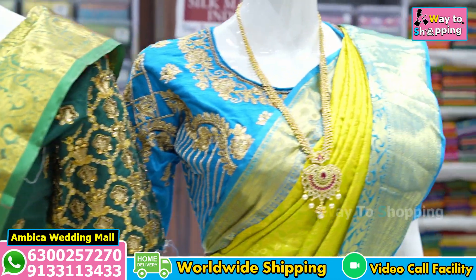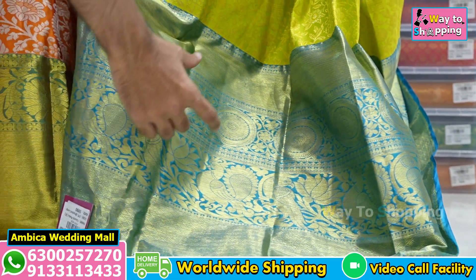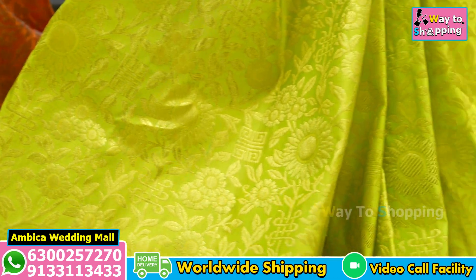For example, we want to show you copper sulfate blue with green shade — a beautiful color combination — with peacock motif designs and round rudraksha motif designs. We offer many design and color options.